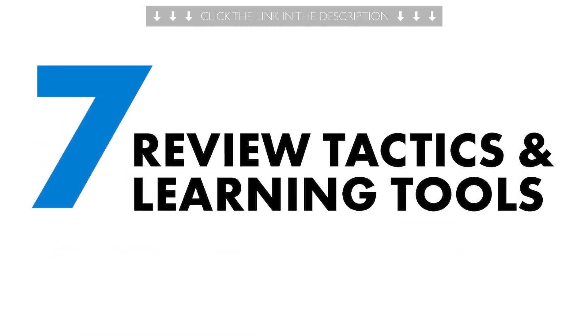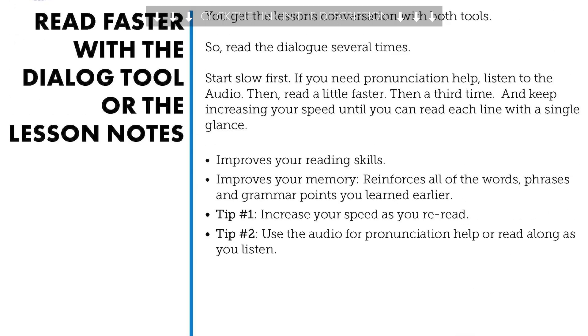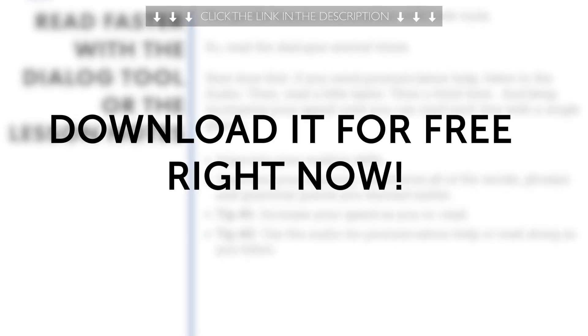Second, do you know seven tested ways to learn a language fast? With this ebook, you'll learn how to speak better, remember more words, and improve fast. Download it for free right now.